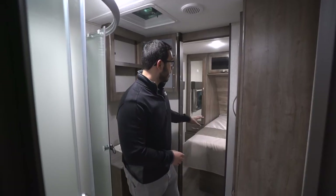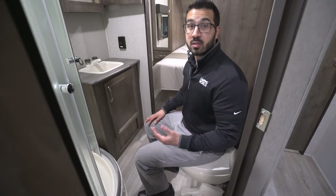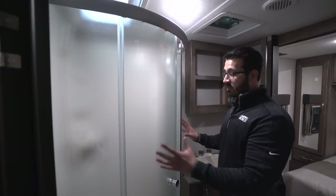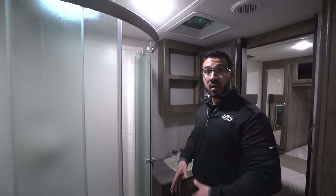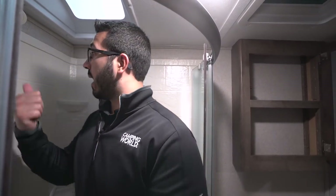As we walk into the bathroom, you'll see there are two entrances — one into the main living area and one into the master bedroom. Right in between is your foot-flush lever toilet with a porcelain bowl, nice and easy to clean with plenty of leg room. Over to the side is the neo-angle shower with roller glass doors, which I really like — when you're done showering and you open the doors, the water stays inside and goes right down into the shower pan, rather than a swing-style door that creates a big water mess. I'm six foot and I have plenty of room in here, and the skylight gives you a couple extra inches.